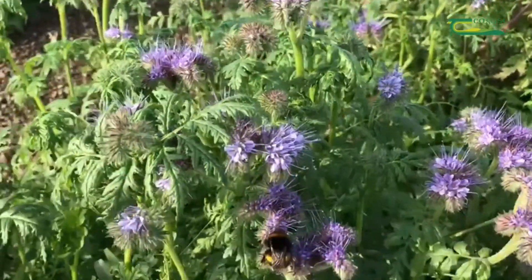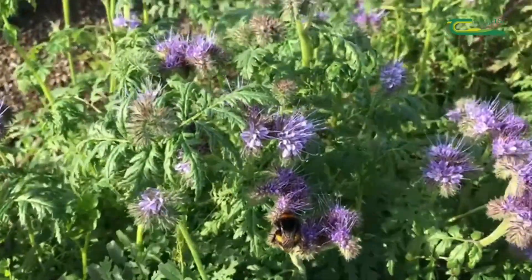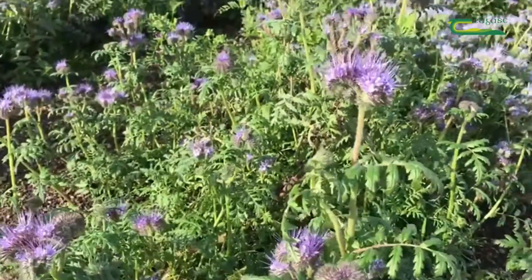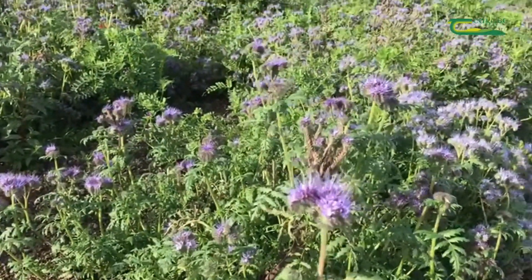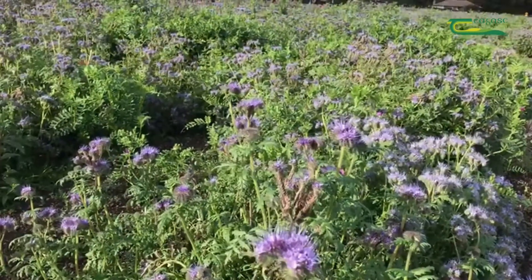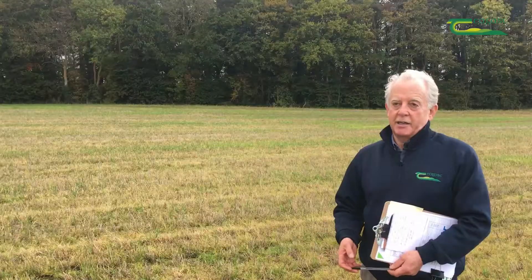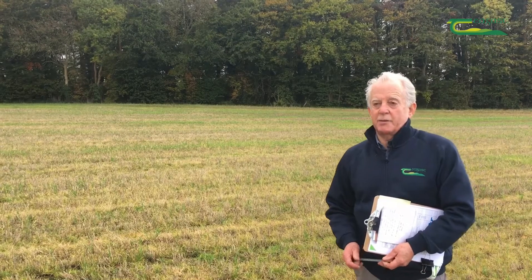With our mix of vetch and Phacelia, it was 12 kilos of vetch and 2 kilos of Phacelia — 14 kilos per hectare — which works out to approximately 35 euros per hectare. So you definitely want to be getting the full benefit of good establishment for that cost, because that's just the seed cost. You also have to factor in the cost of drilling and getting it into the ground.